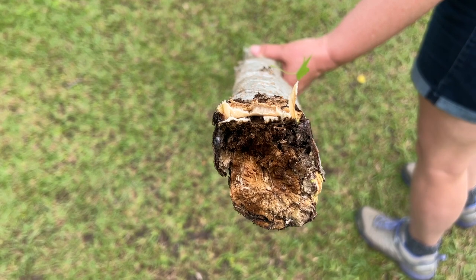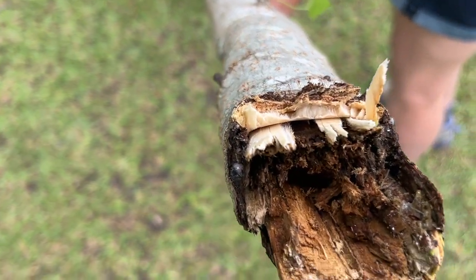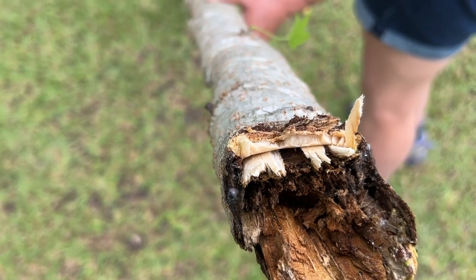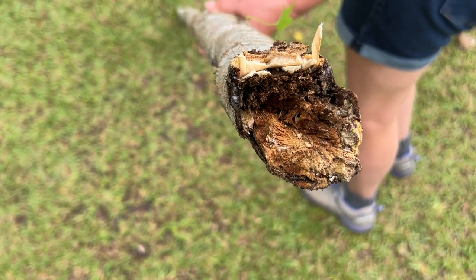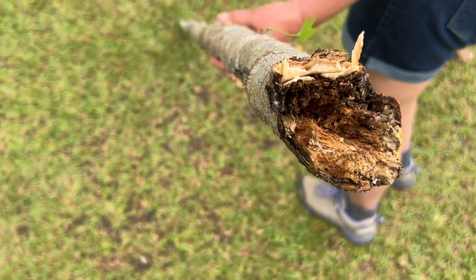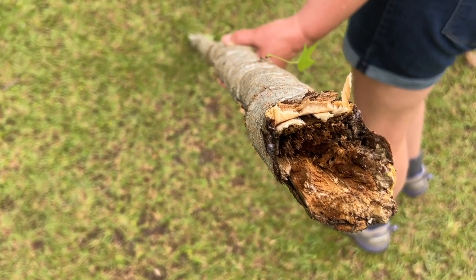This is the end of that sweet gum. And as you can see, that's all that is alive — so it would not have made it. It might not have made it through this year. It's been dead for a while, but it finally fell over on its own. I didn't have anything to do with it.